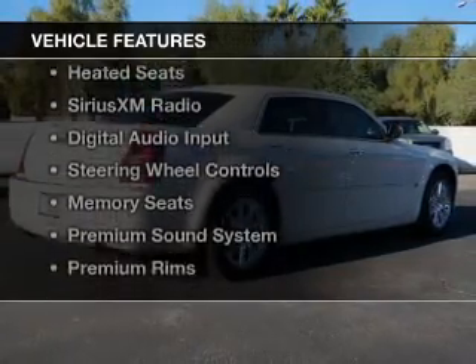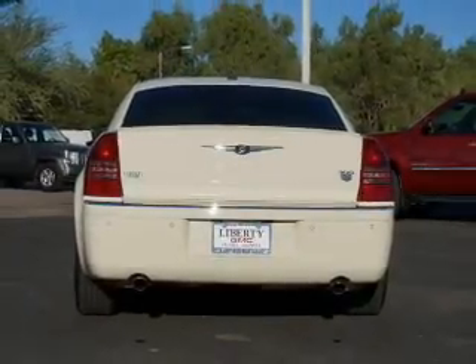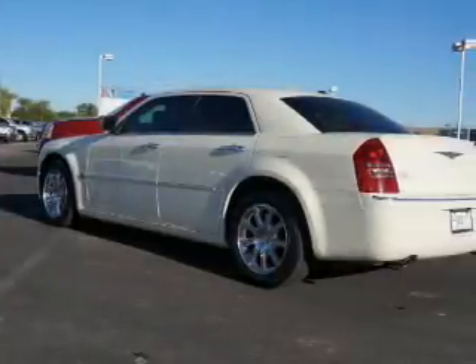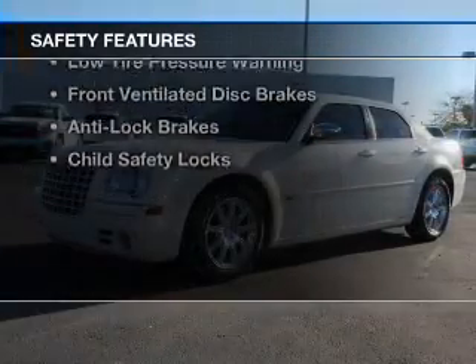The features include a sunroof, electric trunk, leather seats, heated seats, Sirius XM satellite radio, digital audio input, steering wheel controls, memory seats, a premium sound system, and premium rims. Safety was made a priority with these features.